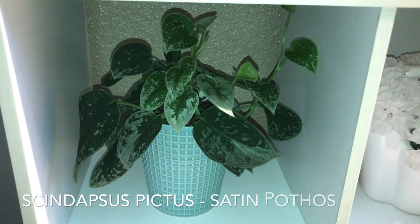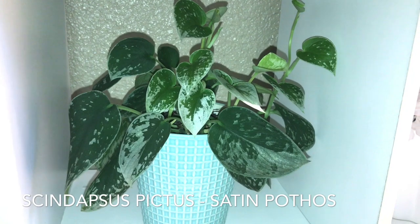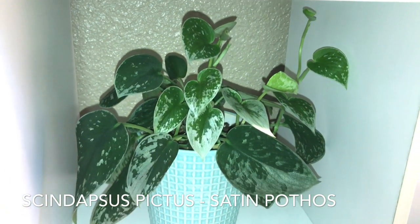Here I have my Scindapsus pictus, also known as the satin pothos. It is finally pushing out new growth from the last time I took cuttings.